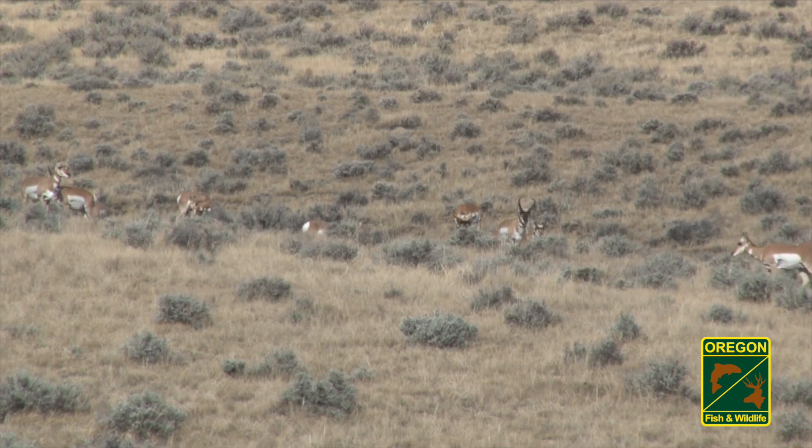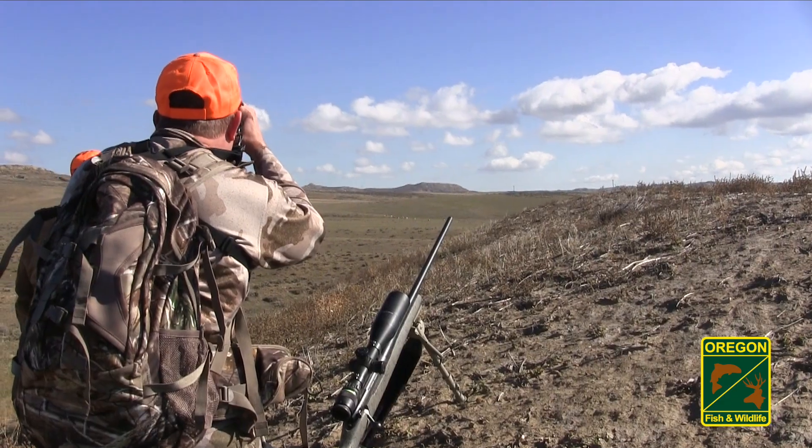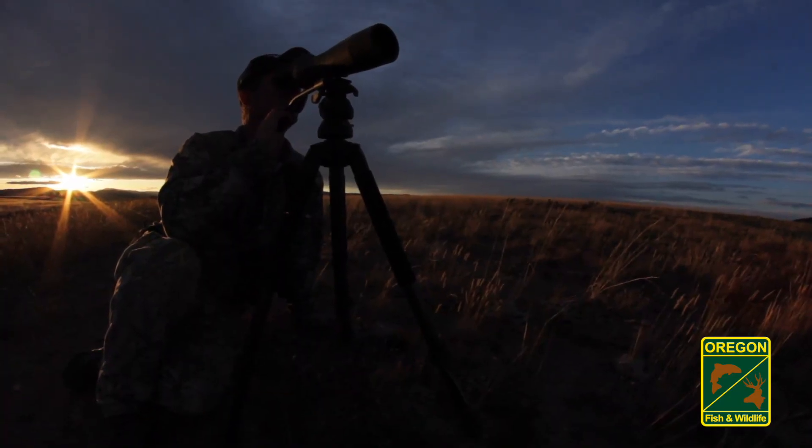Due to a pronghorn's two-tone coloration, the way they reflect light can make them challenging to find. Pronghorns have exceptional vision, so binoculars are a must for locating them. A spotting scope will help in finding and field judging them from a safe distance.